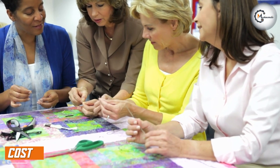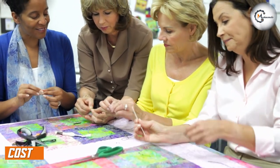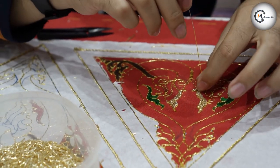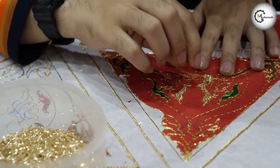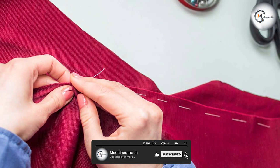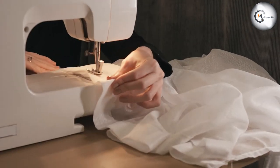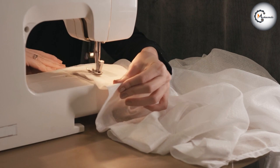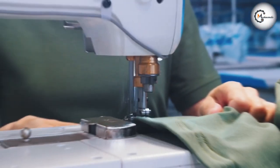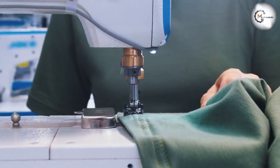Another critical factor to consider is the cost of equipment and materials. Hand sewing requires only a few basic tools, such as needles, thread, and scissors, which are relatively inexpensive. Additionally, hand sewing projects often require less fabric, as you have more control over the size and shape of each stitch. Machine sewing, on the other hand, requires a more substantial upfront investment in a sewing machine, thread, and other accessories. However, the cost of machine sewing can be quickly offset by the time and effort saved.